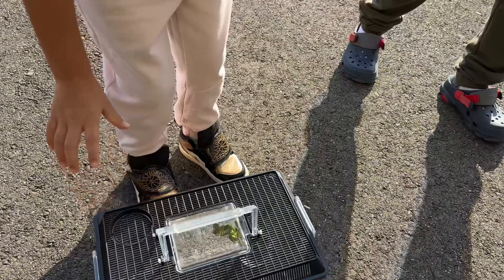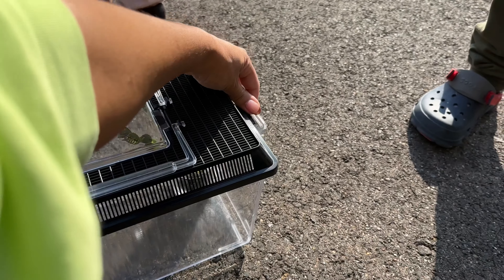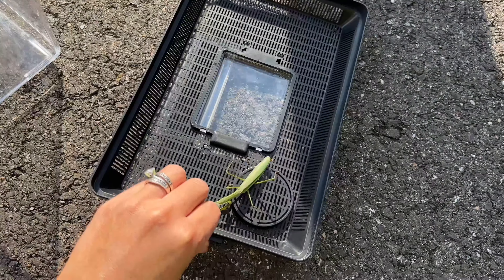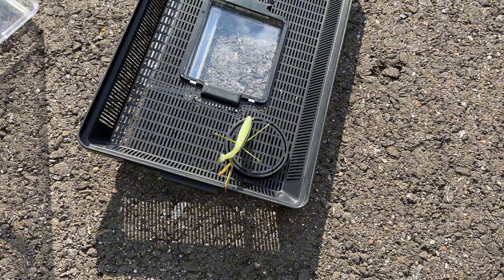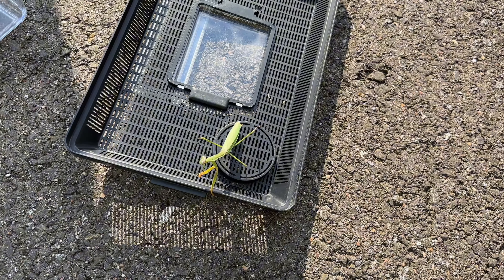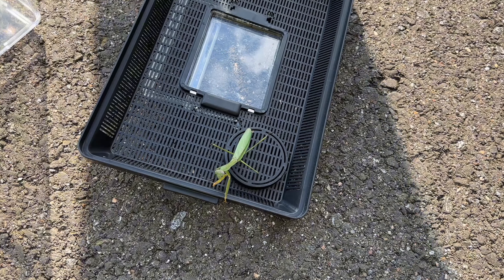And what did you name your praying mantis? Jason Alex Smith. Okay, so this is Alex. And Alex came to our front door a couple days ago. And we took Alex in.